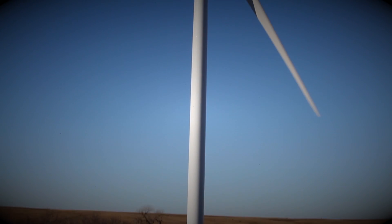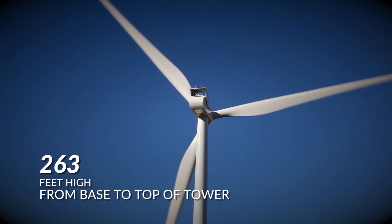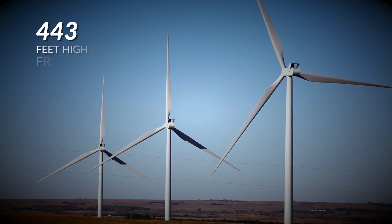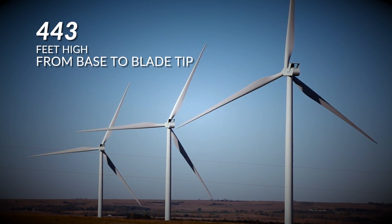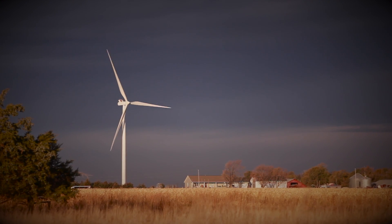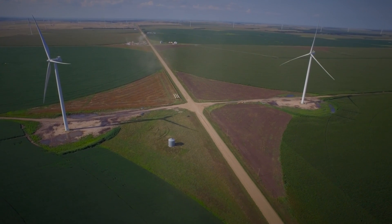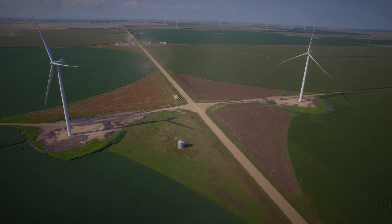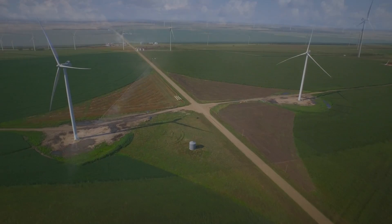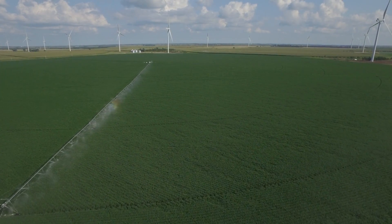When finished, each structure stands 263 feet high from the ground to the top of the tower and 443 feet high from the base to the top of the blade tip. Each turbine takes less than an acre of land out of production. However, at Grand Prairie, many of the turbines are placed in the corners of irrigated fields, which further decreases and in many cases eliminates the crop production impact.